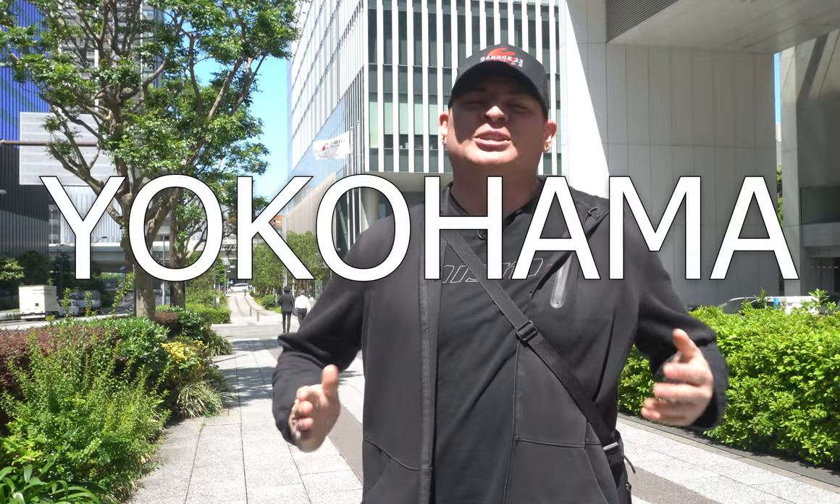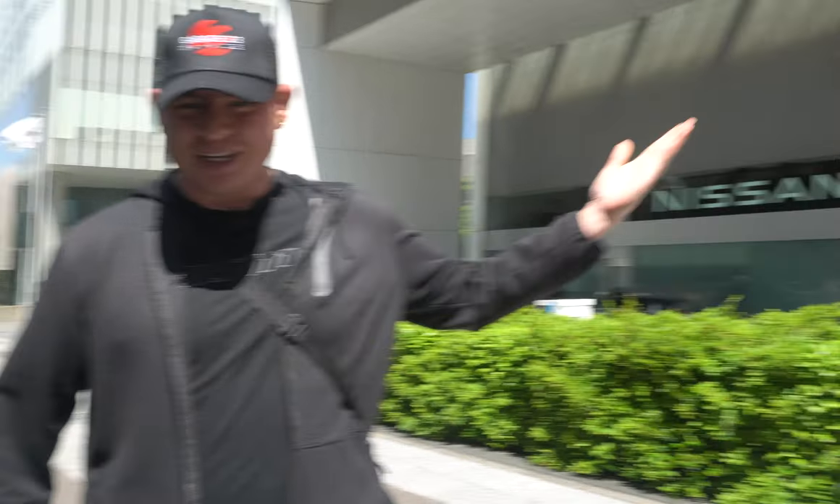What's going on guys? Welcome to Garage23, and today we are not in the garage. We're not even in the U.S. We're in Yokohama, Japan at one of our bucket list items: Nissan Global Headquarters.